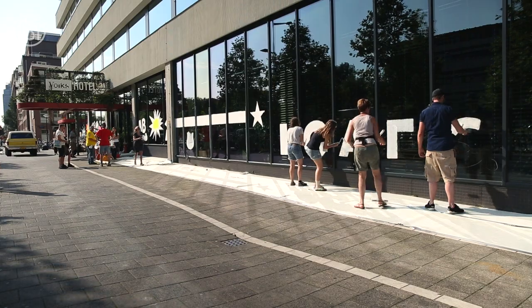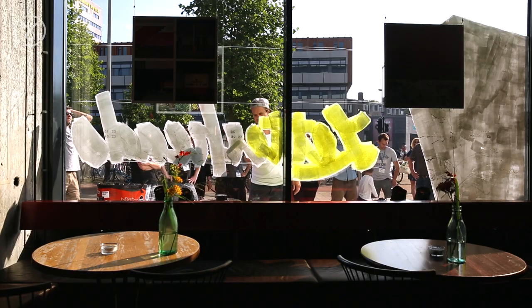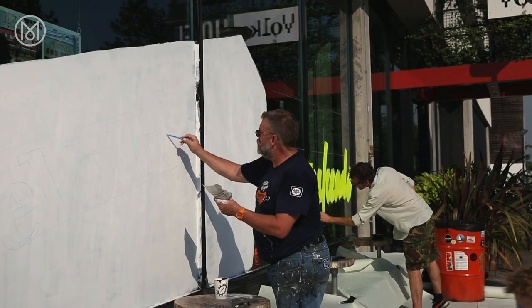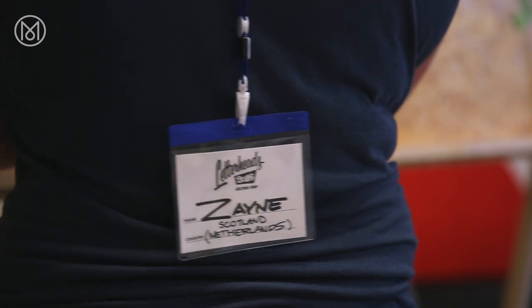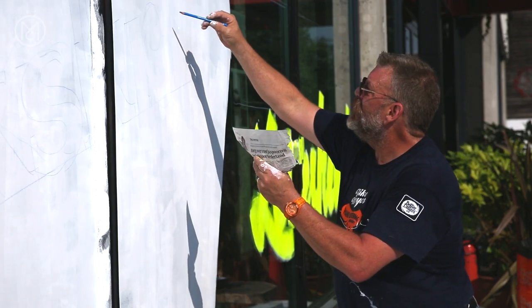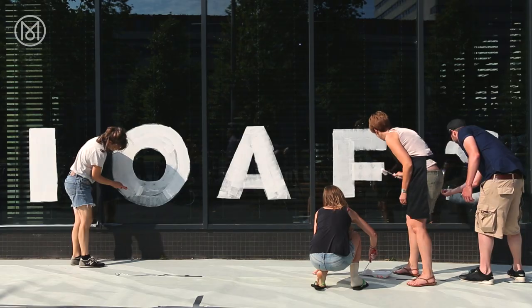You'd be forgiven for not having heard of the annual Letterheads meet. It's one of the more esoteric events on the design calendar. For over four decades, it's brought together signwriting enthusiasts from all over the world to exchange skills and socialise. Taking place in a different city each year, the most recent instalment brought the event to Amsterdam.